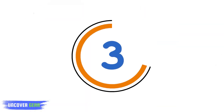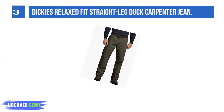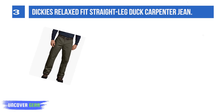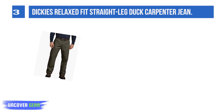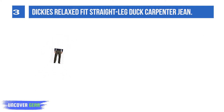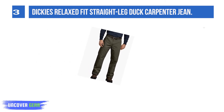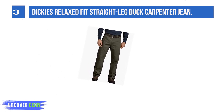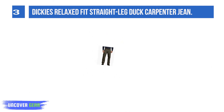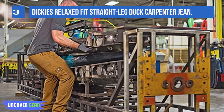Number 3: Dickies Relaxed Fit Straight Leg Duck Carpenter Jeans. If you want work jeans that do not look like work jeans, then these straight leg carpenter jeans are just the thing. They are perfect for carpenters, electricians, and just about everyone else. The jeans are crafted from 100% cotton, leaving you with a comfortable fit and feel all day long. The jeans are also completely machine washable, so they are easy to take care of too.